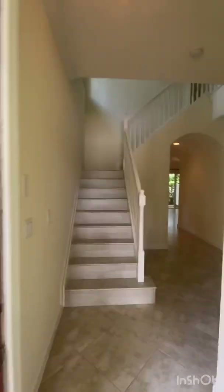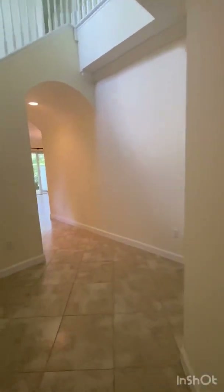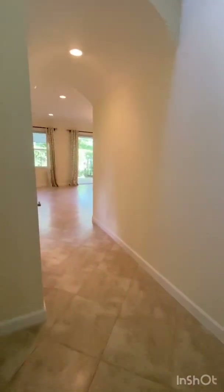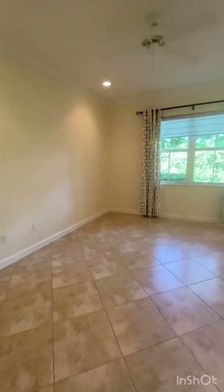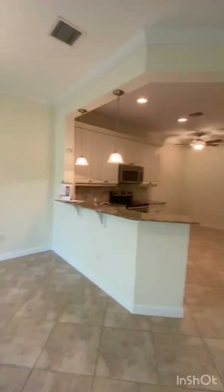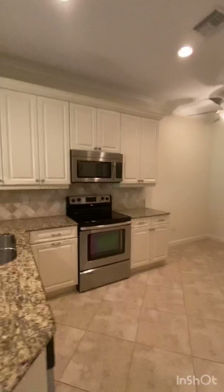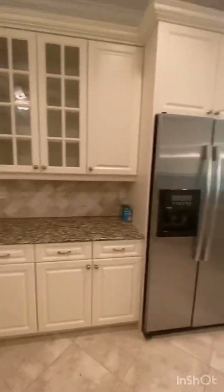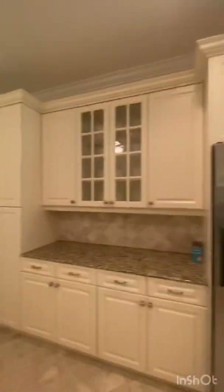This is such a spacious townhome. Let me show you downstairs first. It has beautiful tile flooring and there's a half bath. Look at this living area — how big it is, incredibly big and spacious. And the kitchen is beautiful — a gourmet kitchen with plenty of counter space. Really a great place to call home.